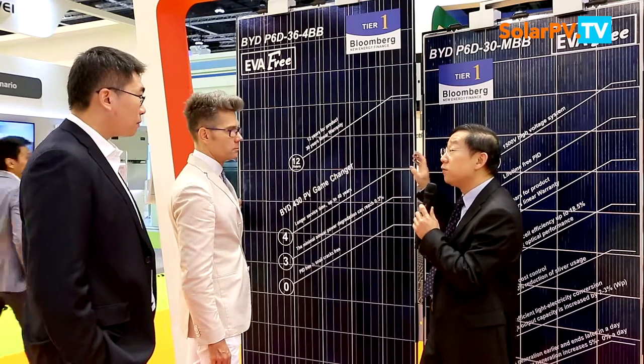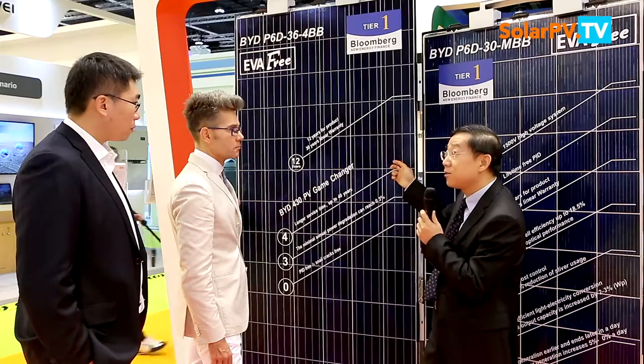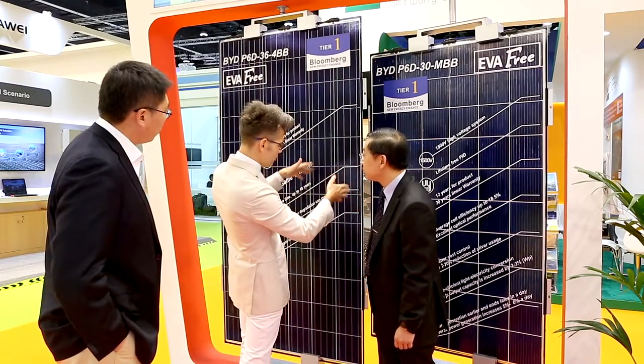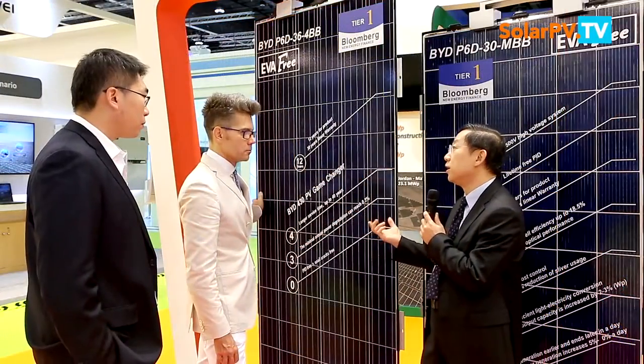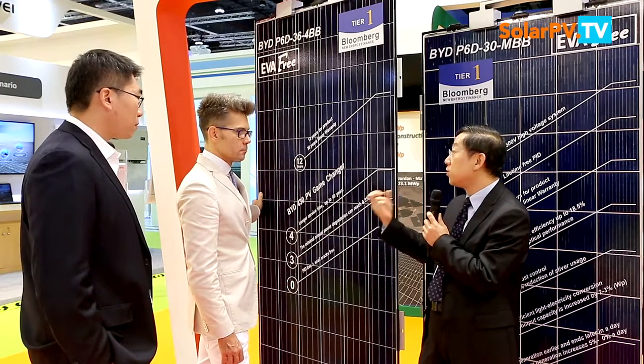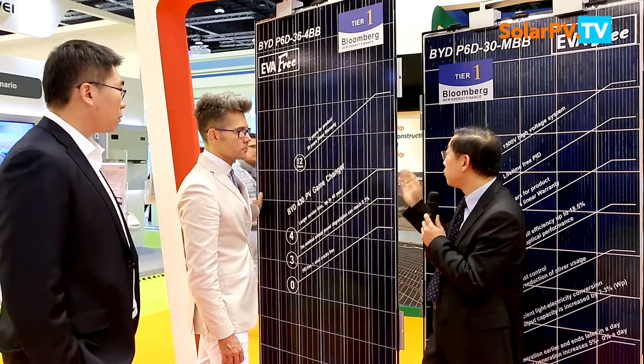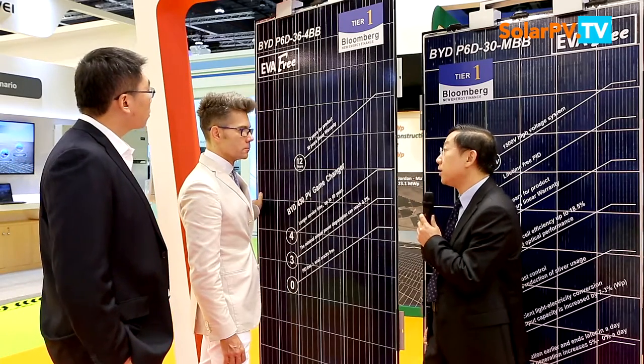We call this module the full silicon solution. Glass is silicon-oxygen, the back sheet is also glass, the glue is silicon, and the cell is silicon — so this is a full silicon solution. Silicon is essentially stone, which means longer lifetime and reliability. This is what we believe should be a very robust product. It's already shipping over 100 megawatts to the market, and the record shows that comparing to the EVA module, this silicon glue module generates generally five to ten percent more power than the traditional one.